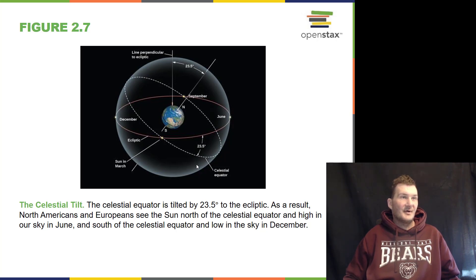The tilt of the Earth is 23 and a half degrees right now — it actually varies between 22 and 24 degrees over a long cycle. We see our north celestial pole high in the sky in June compared to December.